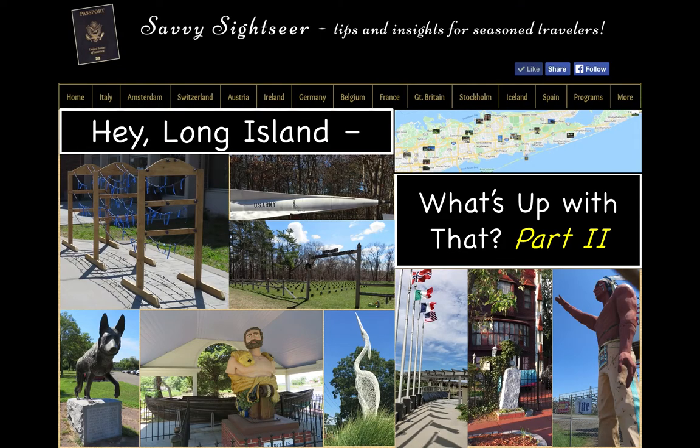Hi, Jean Schnupp here. Welcome to another Savvy Sightseer video vacation. Thank you to everyone who sent such positive feedback about the first Hey Long Island, What's Up With That video, and suggested some interesting items to include in this sequel. Today we will again roam the island and take the time to stop and find out what something is and why it's there. Hey Long Island, what's up with that part two?